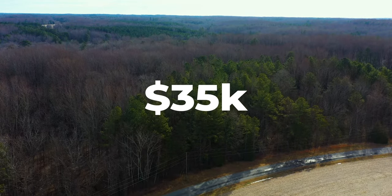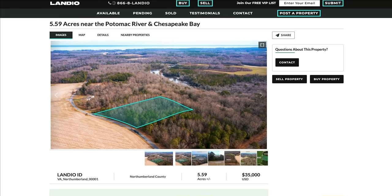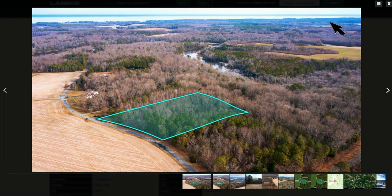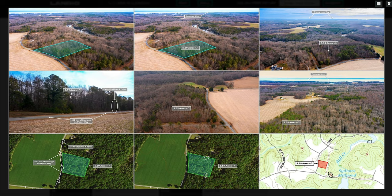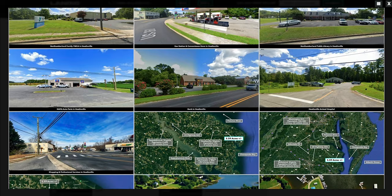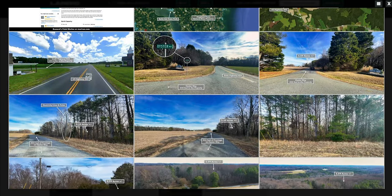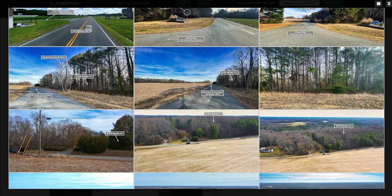To view more information about the property, head on over to our website Landio.com. Once you're on the property details page, under the images tab, click the full screen icon, then click the grid icon, and here you will find over 100 images of the property and the surrounding area. The images of the property are of the actual property and were captured within the last two months, which is in the middle of winter.